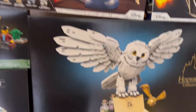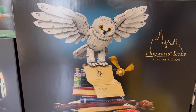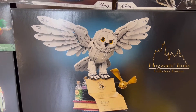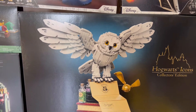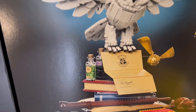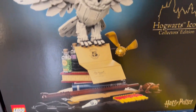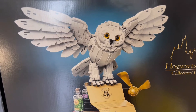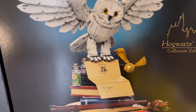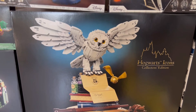Over here we have a big set. One of our big ones is called the Hogwarts Icons Collectors Edition — it's the Harry Potter Owl with the invitation to the school. This one looks gorgeous. I do like the way they added the potions here as well as the wand and a ton of other stuff from the movies. The owl itself looks awesome as well. This is set 76391 and it comes with 3,010 pieces.